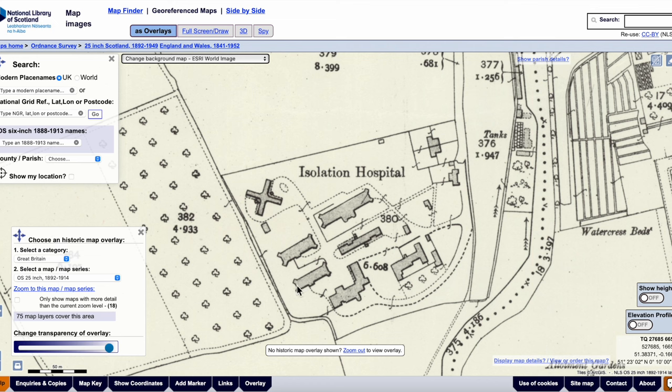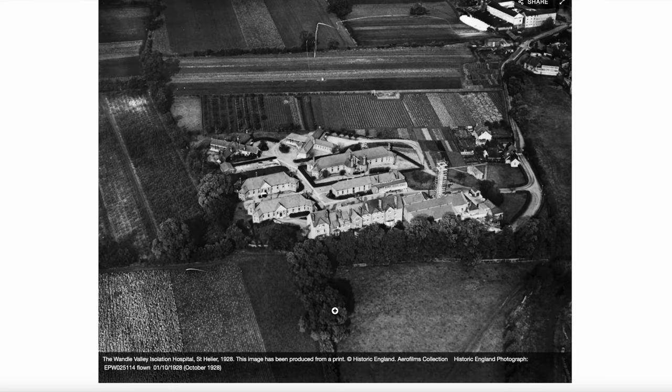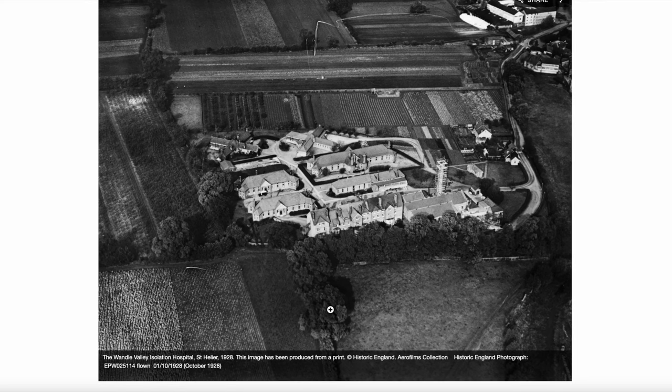Now there's an aerial photograph of this. It's on the Historic England website, but I've got a link to it on my website, Mitcham Mystery Notes. And here's what it looked like in October 1928. Let's see what we can see.